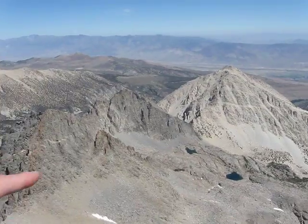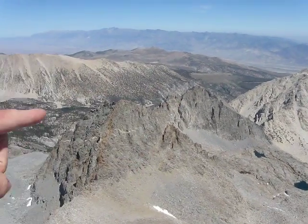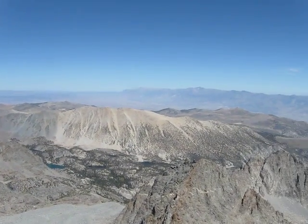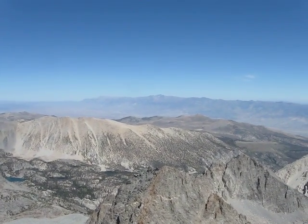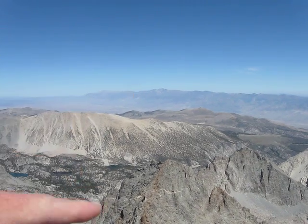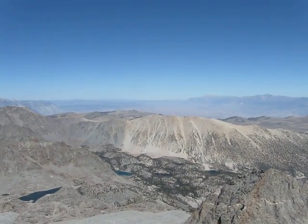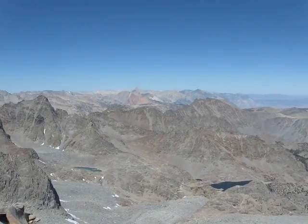Some popular peaks here — Temple Crag and Gayley. To the north, you can actually see White Mountain, which we climbed about a month ago. Another 14er, that's not in the Sierras — it's in the White Mountain Range.